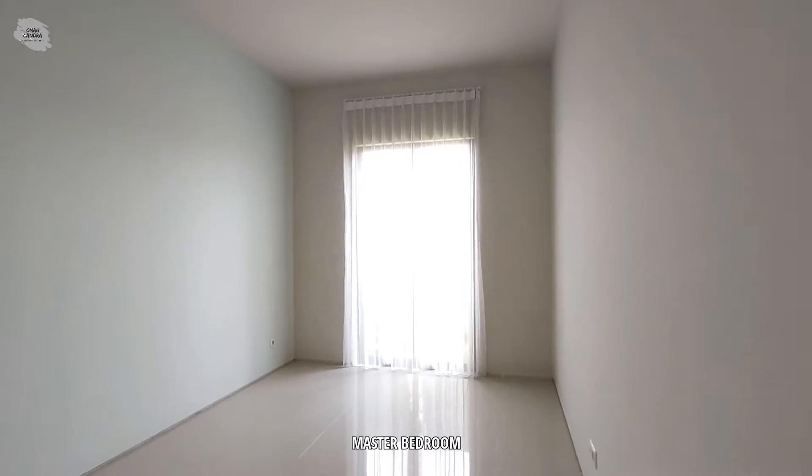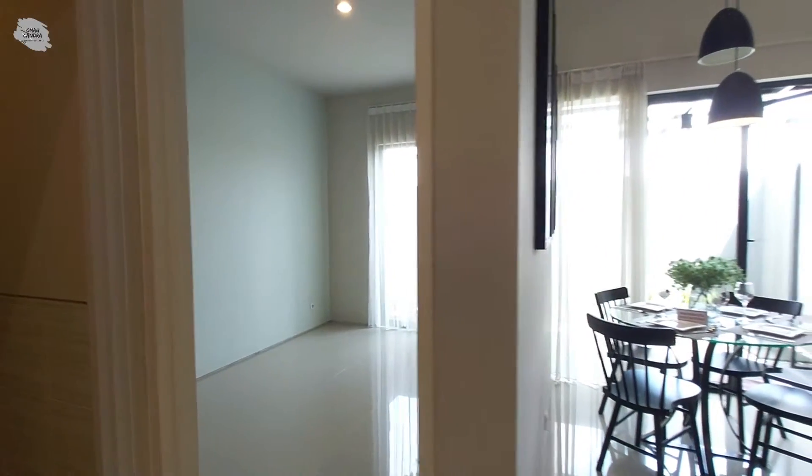Untuk ruangan berikutnya adalah kamar tidur yang bisa kita fungsikan untuk kamar tidur utama. Ruangan ini memiliki jendela yang langsung mengarah ke area belakang rumah.